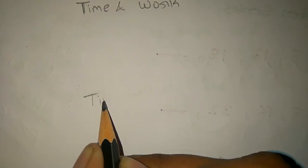We are going to start the first Time and Work. Time and efficiency.